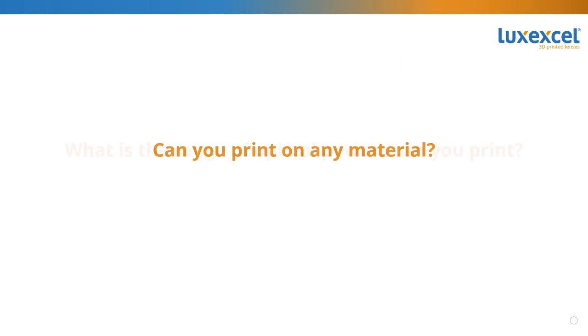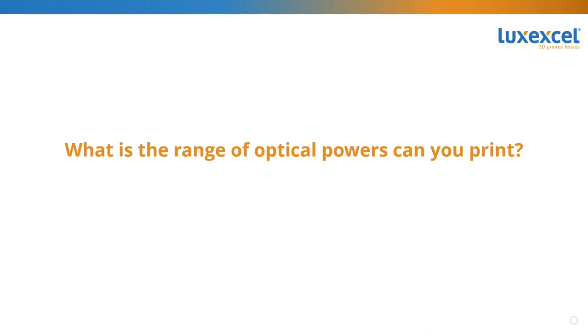Thank you, Juan Carlos. The next question is for Janet: what is the range of optical powers we can print with our technology? Sure. Good question — we get this a lot. What we can say is that our technology can technically print any power, but we currently focus on what meets the needs of about 85% of the population who need eyewear today. That range is minus six to plus six diopters of sphere power, and we print up to one and a half diopters of cylinder power. We could print other powers if needed for your application, but this should cover most everyone today.